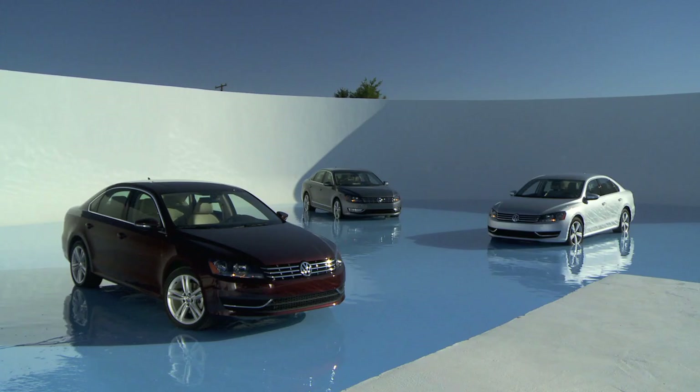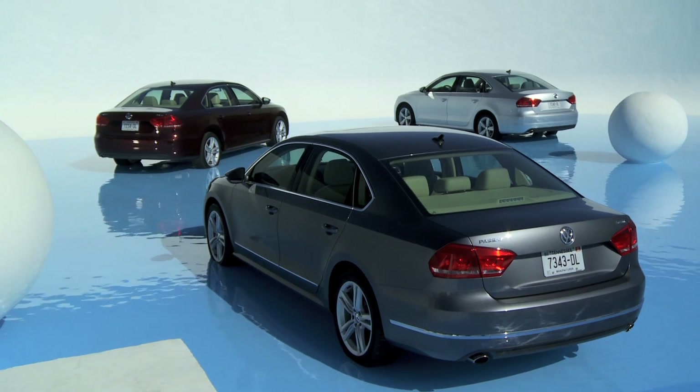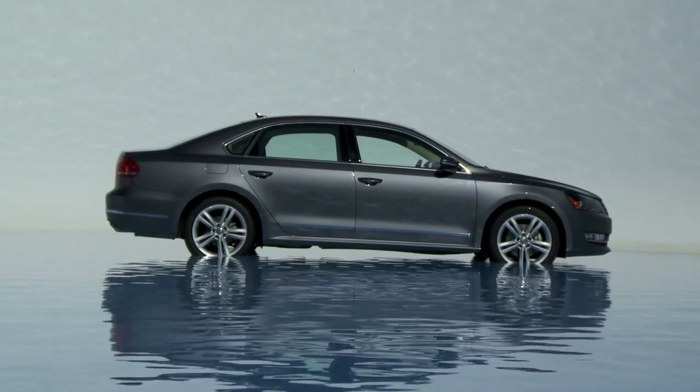The Passat won from one of the largest groups of Car of the Year contenders because it was the one car that best met the award's key criteria: advancement in design, engineering excellence, efficiency, safety, value and performance of intended function.